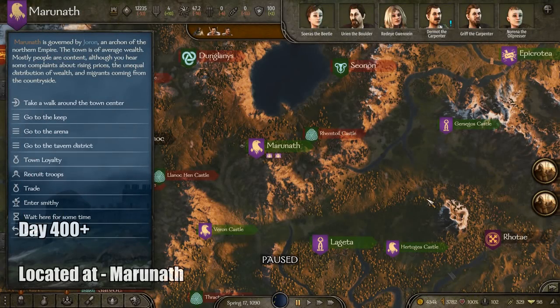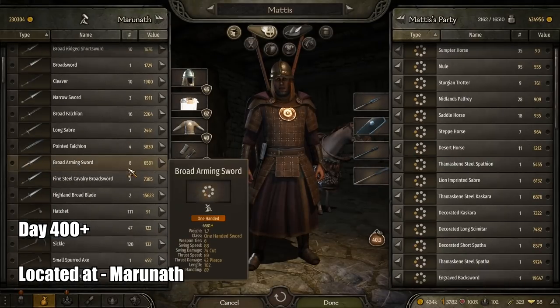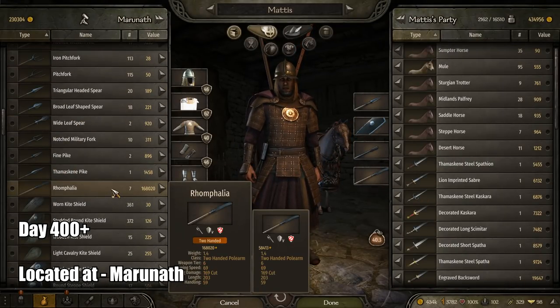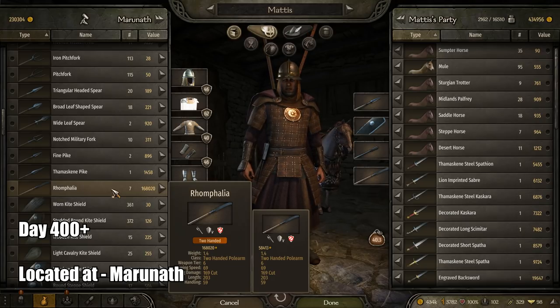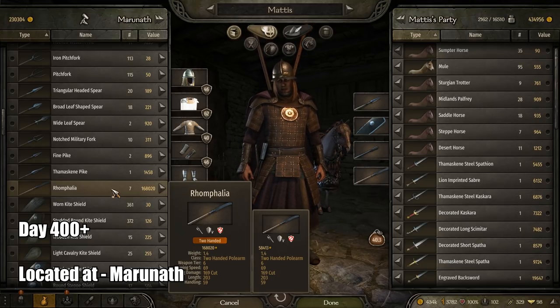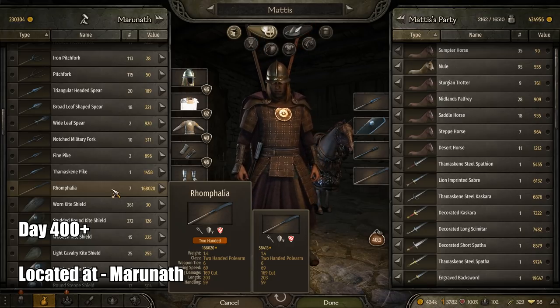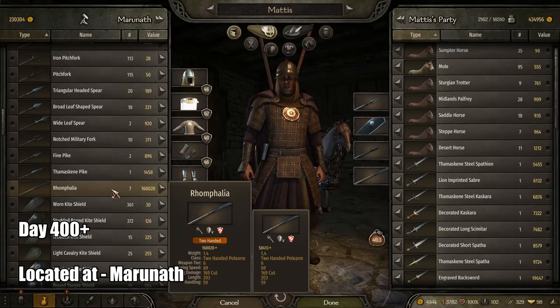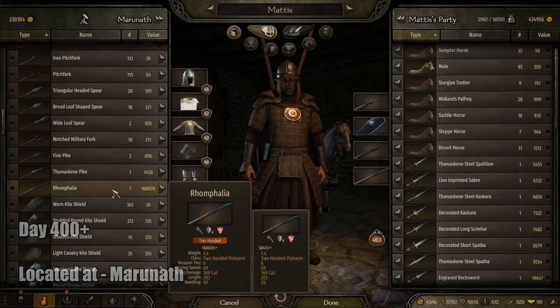Coming up next for the two-handed polearm would be in the region Maruneth. It is called the Ronfilia, and it is without a doubt the best two-handed polearm in the game. It has a swing speed of 69 with a swing damage of 169, a length of 203, and a handling of 59. Keep in mind this weapon only started showing up in my games after around 400 in-game days played.